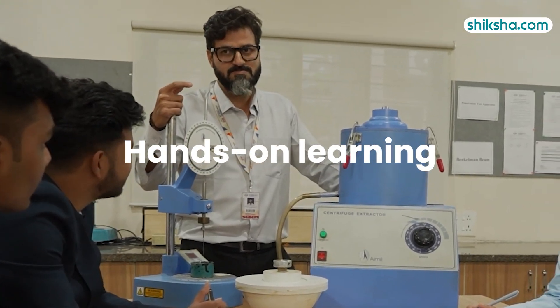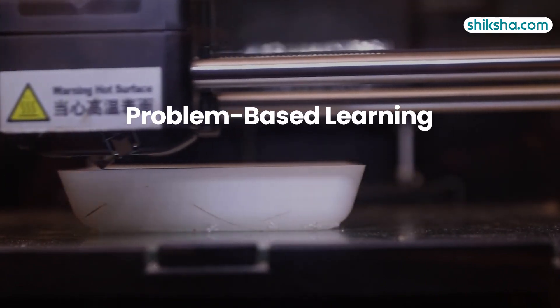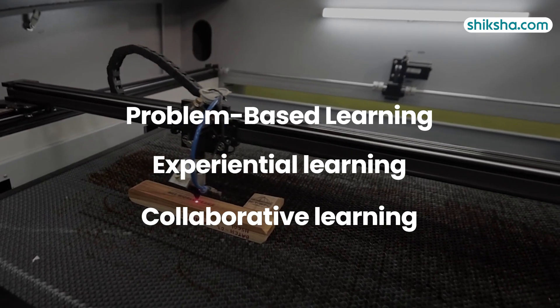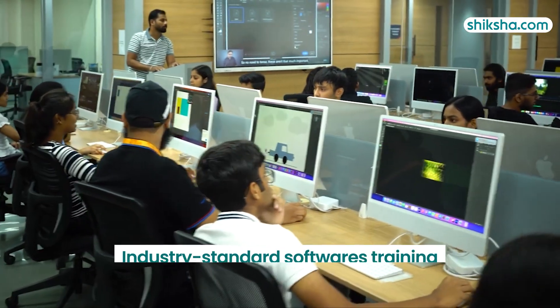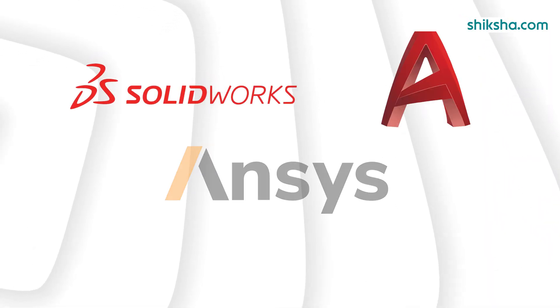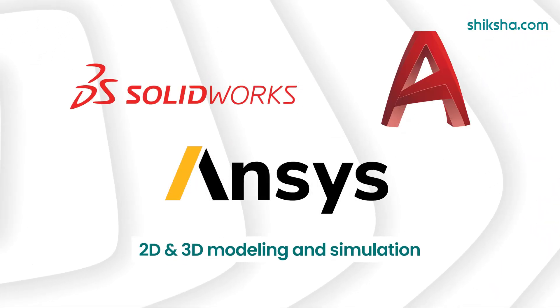At MIT WPU, BTEC graduates benefit from a strong focus on hands-on learning through active approaches such as problem-based learning, experiential learning and collaborative learning, ensuring the development of practical skills. Students also receive training in industry-standard softwares like SOLIDWORKS, AutoCAD and NSES for 2D and 3D modeling and simulation.